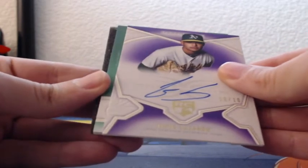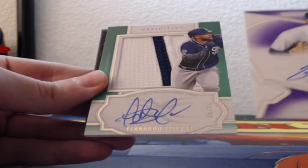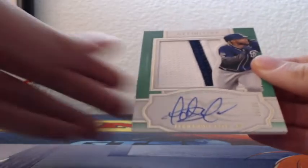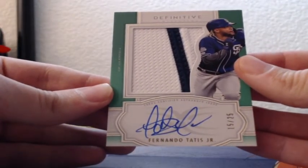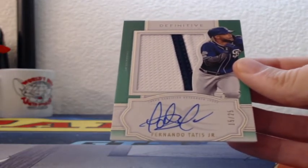Last is a green — don't know what that will be numbered out of. Fernando Tatis, out of 25, on-card auto, two-color jumbo patch, game-used, San Diego Padres. What a box! Tatis out of 25 to end it out — Padres, nice hit.